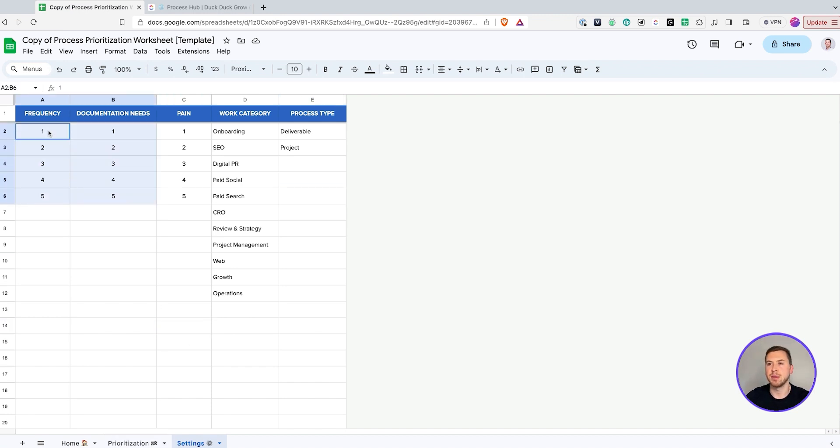In the settings tab, I have frequency, documentation needs, and pain — all on a scale of one to five. You don't need to touch these at all. Process type, you don't need to touch this either — deliverable or project. That essentially just tells us whether or not we need to build a certain type of template in our project management system. For ClickUp, a deliverable would be a task template, and a project would be a list template. The one that you're going to need to edit is your work category — this is just a way to categorize your work into your services.